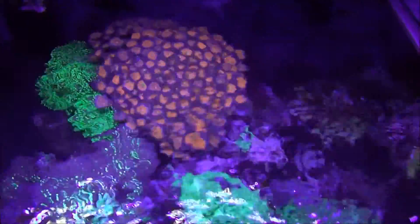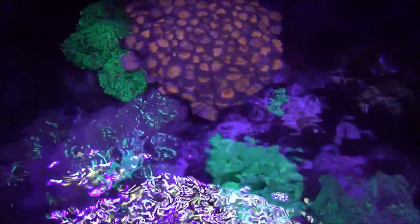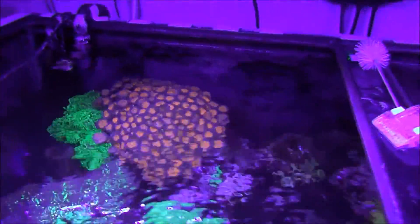You can see down into my tank how good the corals look — the colors. That coral there, I'm going to have to start cutting it up because it's getting way too big.